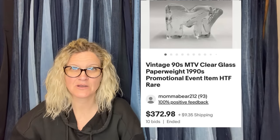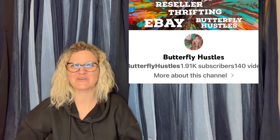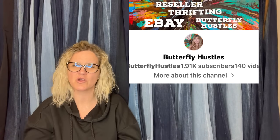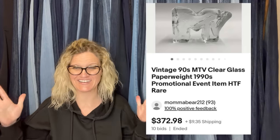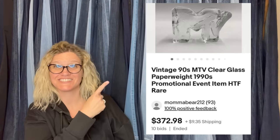Found this at Value Village in a baggie with other stuff — probably $5.99, give or take a dollar. That makes me think of Butterfly Hustles, who is always buying stuff at Value Village. She has thrift-with-me videos and is a bolo finder — definitely go check out her channel. Started the auction at $40, hoping it would go for over $50. In the last half hour of the auction, it went from $175 to $372.89. Was shocked and thrilled. It's an MTV Clear Glass Paperweight Promotional Event item — hard to find and rare.